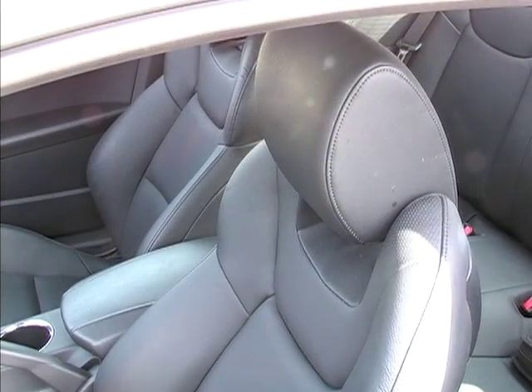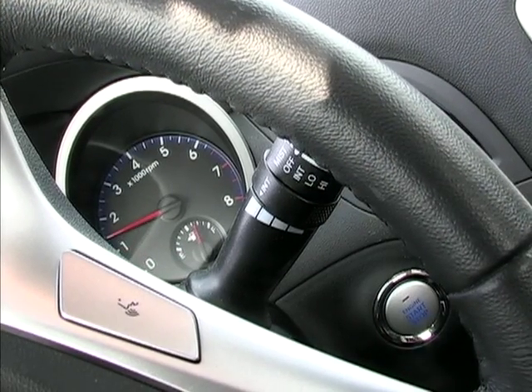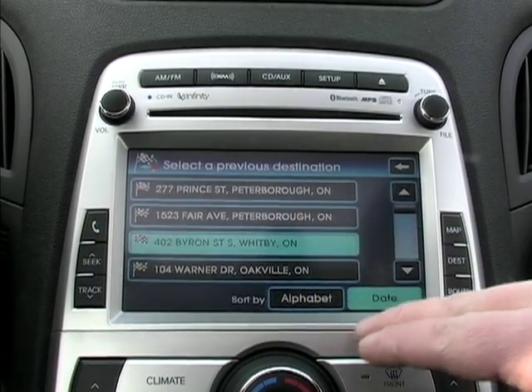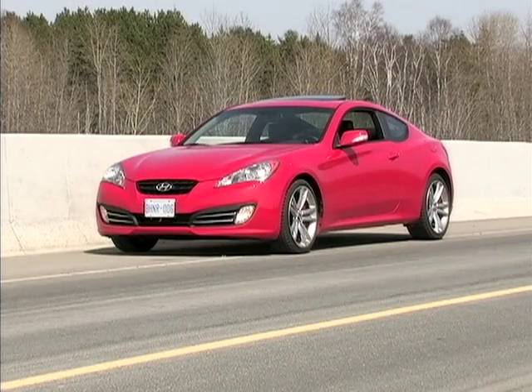And it's so much fun. In addition to the performance, the tester offered up generous interior space in the front, an extremely solid structure, good ride quality, and all the bells and whistles including heated leather, a sunroof, navigation, and an Infinity audio system.